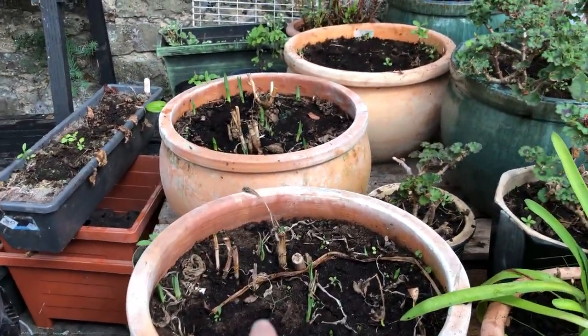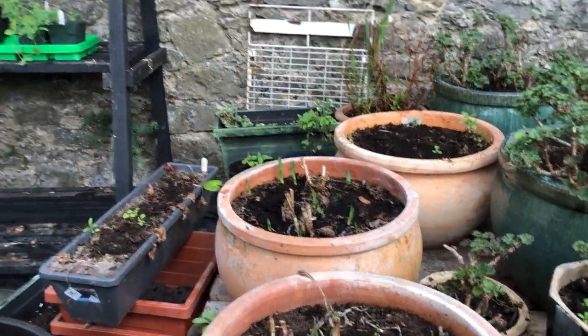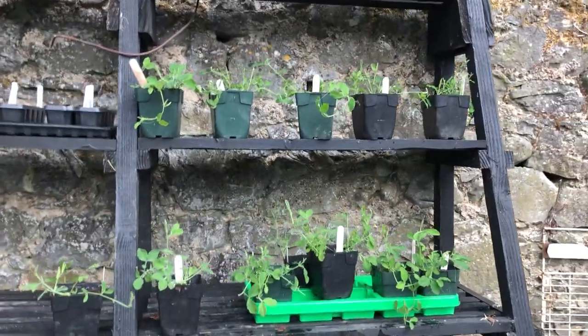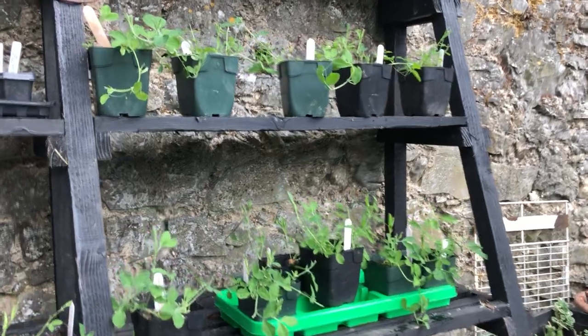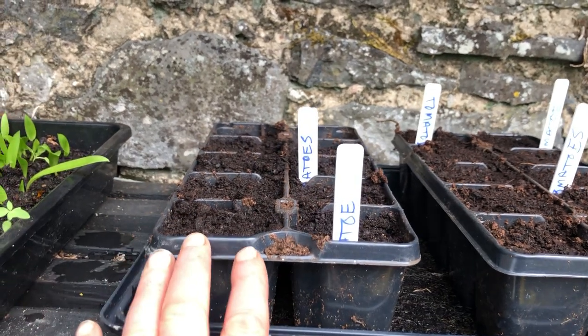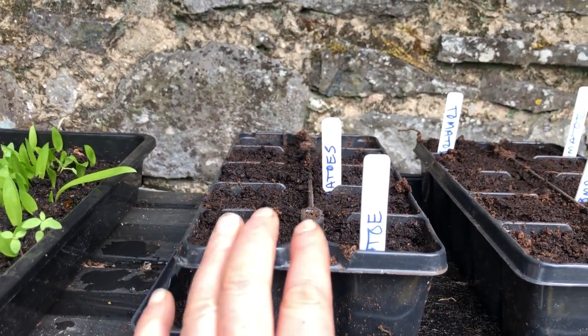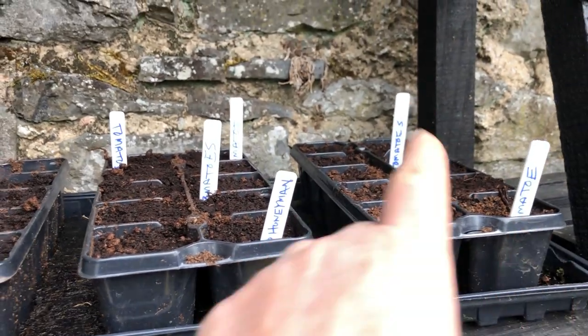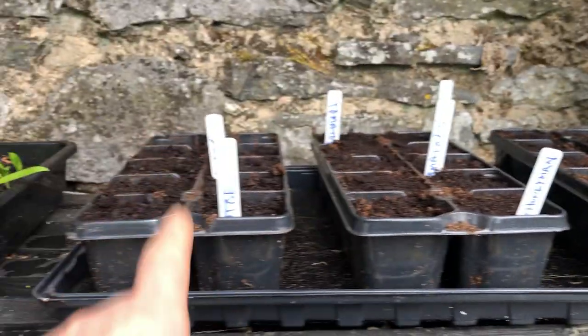In here are more agapanthus. My sweet peas are doing really well — they'll be planted out next month probably. And then I've sown a whole bunch of tomatoes, about four to five tomato seeds sown in each, with seven different varieties at least.